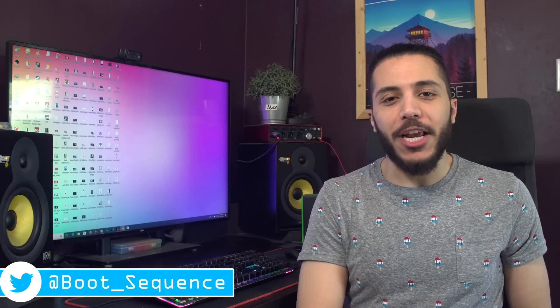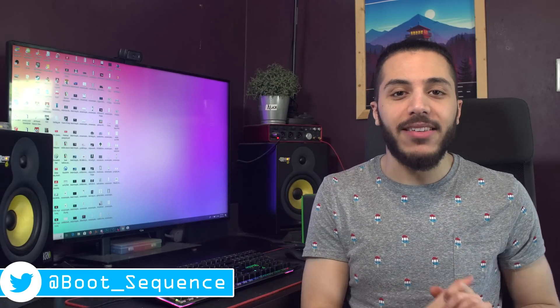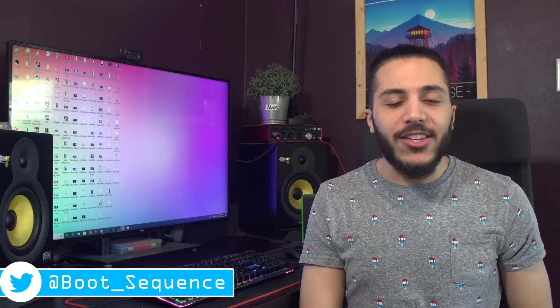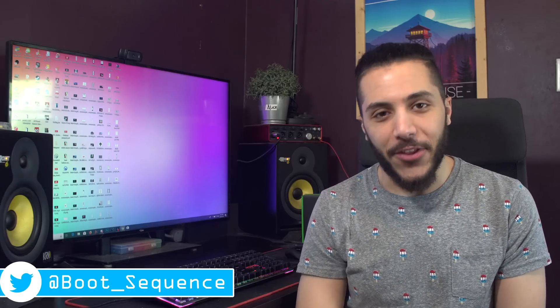Anyway guys, that is pretty much it for the news today, unless I have time to make another video about AMD's E3 presentation later. Hopefully you've enjoyed. If you've got any questions, leave them down below. As usual, you can click right here to see the latest video and here to subscribe to the channel. Stay frosty, my dudes, and I'll see you on the next one.